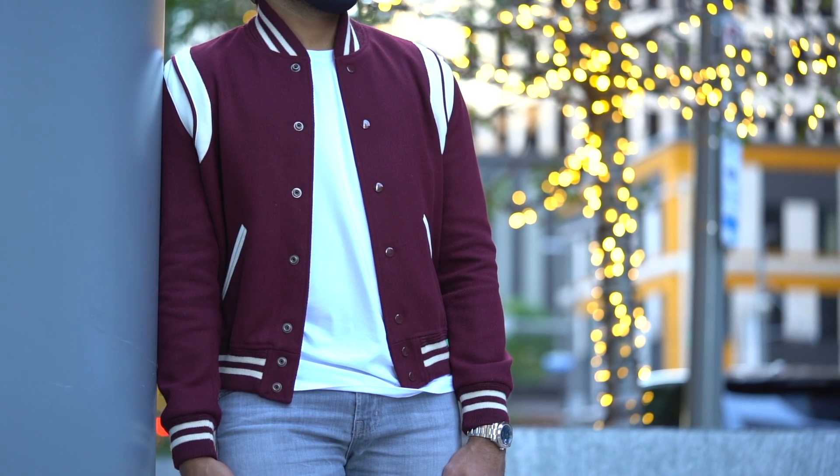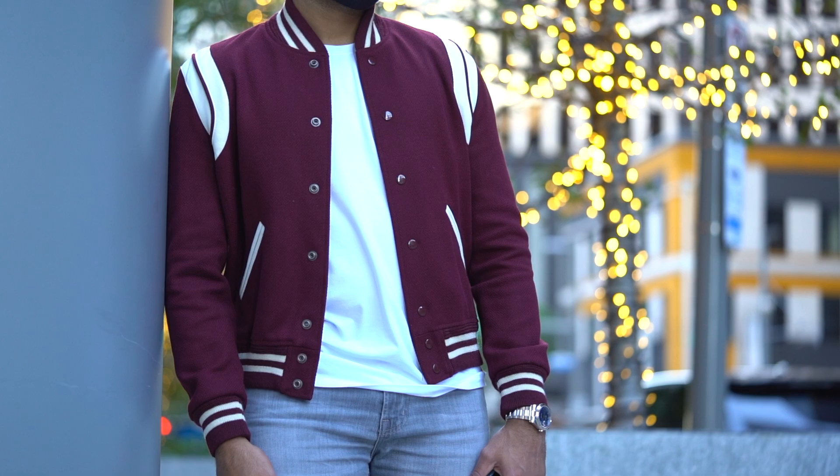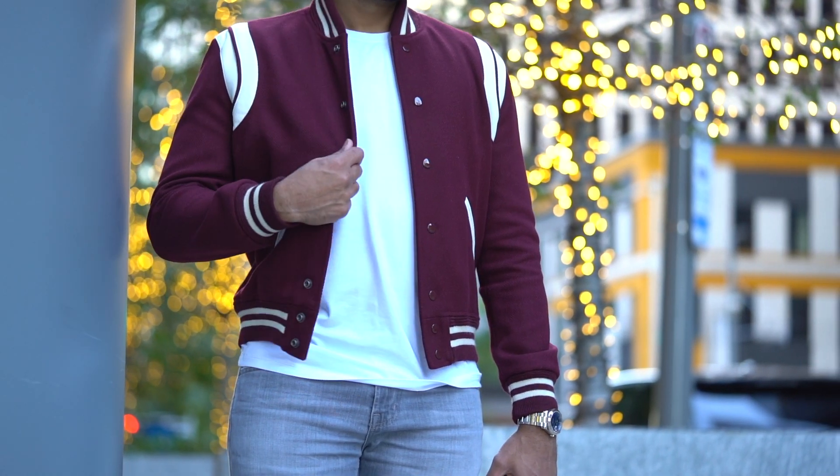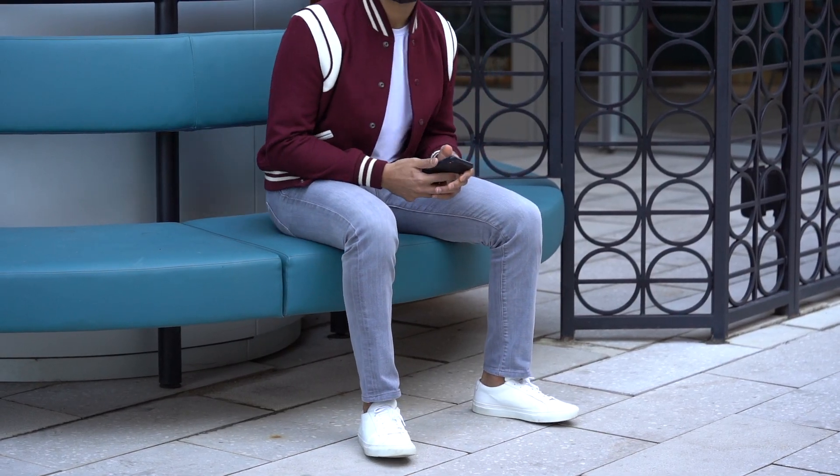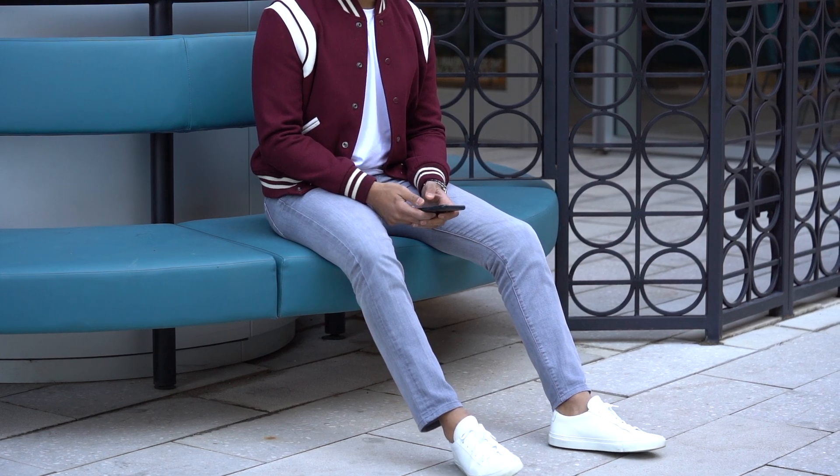Sizing on these really depends on how you plan on wearing it. If you want some extra room to layer it with a hoodie, I'd recommend going up a size. I went true to size with a 48, which fits like a medium. Opt for a 46 if you're small or a 50 if you're large.